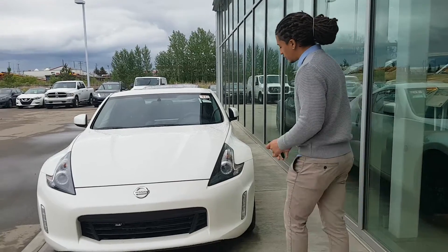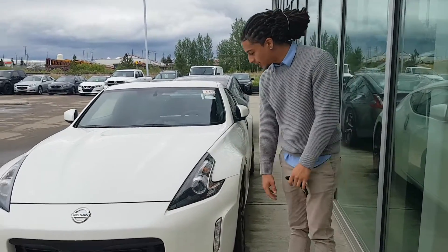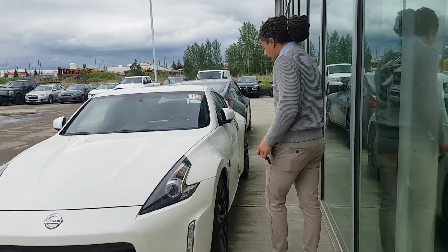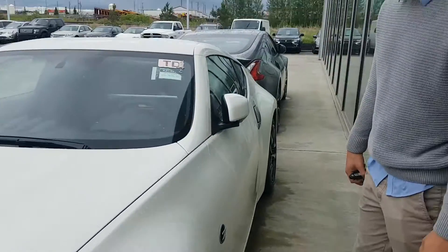You get these beautiful black housing on the headlights that looks super sharp — it's a nice contrast against the white. The fog lights down there, and you get all black aluminum alloys here. Very sharp, especially on the white vehicle. Looks very good.